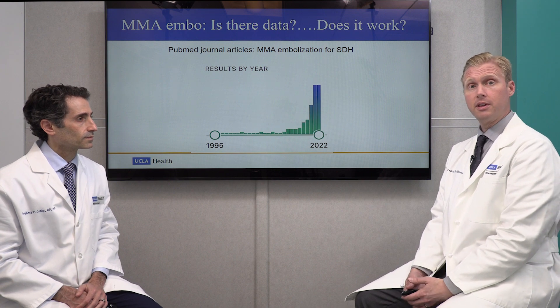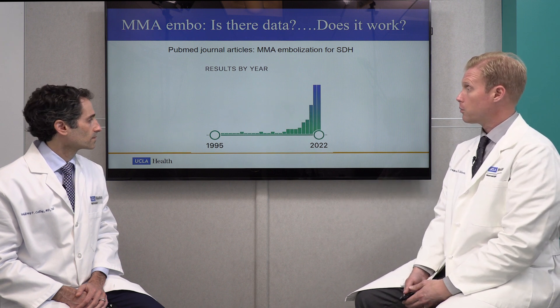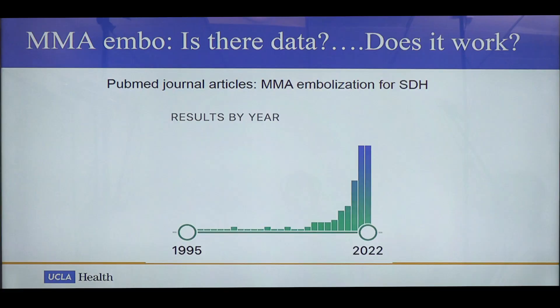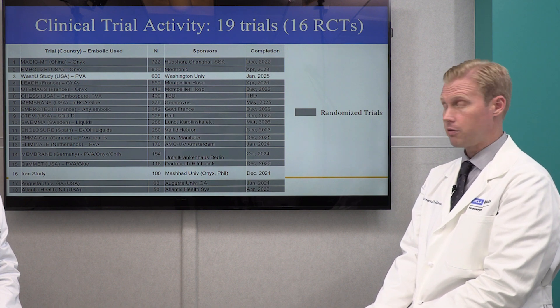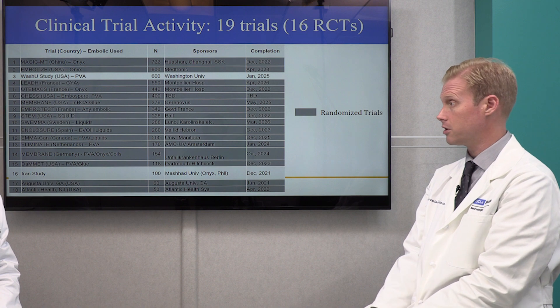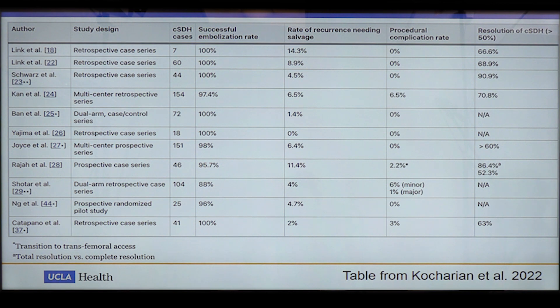We'll review some of the literature supporting why we do middle meningeal artery embolizations. This graph shows the number of publications since 1995 through 2022, with a rapid increase in the past 10 years, culminating in significant recent interest in MMA embolization. There are 19 clinical trials currently being performed, 16 of which are randomized clinical trials — more rigorous investigations comparing this against standard treatment. Various clinical trials from around the world are listed, using different agents. None have been published as of yet, but we do have some published literature about how this works, in addition to our personal experiences.